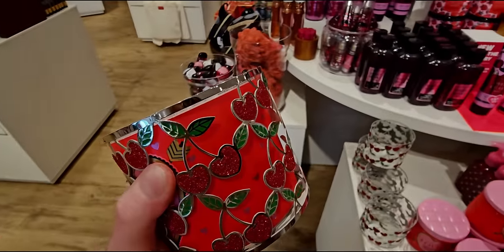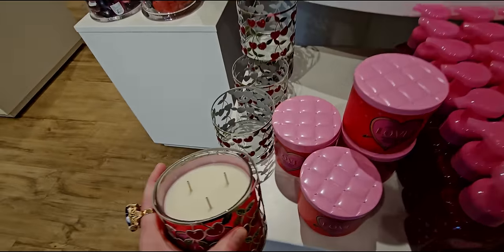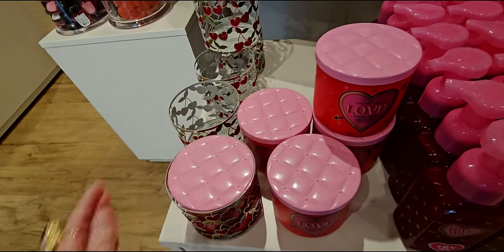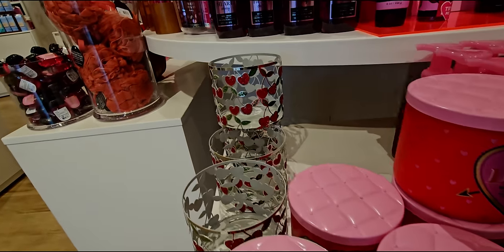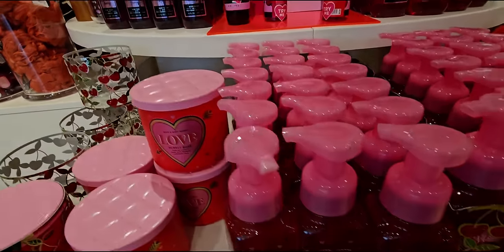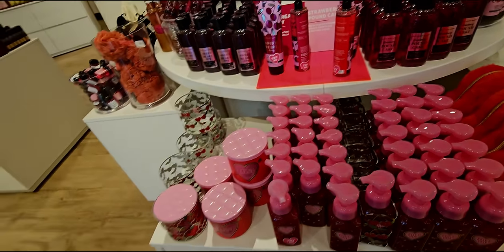Here we are closer up. I love the sparkle of it. I didn't find that there was a lot of glitter fallout with those, which was nice. Because sometimes with glitter items there'd be a lot of glitter fallout, but the glitter seemed pretty contained — it wasn't falling all over the place. And then on the other side of this table, I found the three-wick candle holder for the Valentine's 2024.